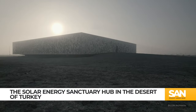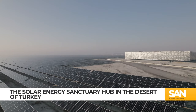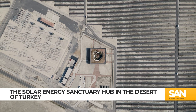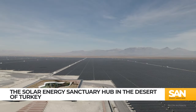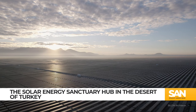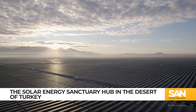This giant, glimmering structure serves a bigger purpose than just being striking to the eye. The building is a hub for a massive solar farm spanning 8 square miles and reportedly preventing more than 1.7 million tons of carbon emissions from being released into the Earth's atmosphere. It's part of a greener future in the harsh climate of the Turkish desert, and it's also the largest solar plant in Europe and among the largest in the world, providing clean energy to an estimated 2 million people.